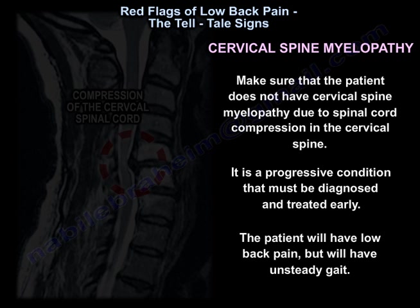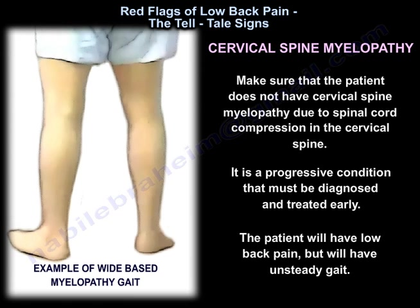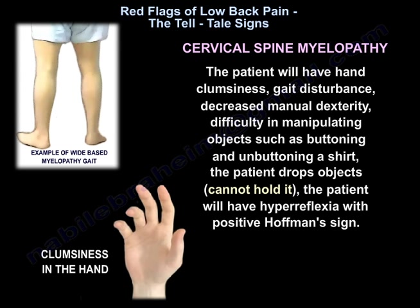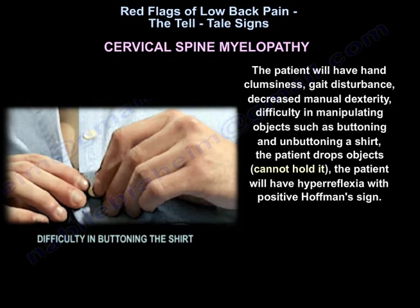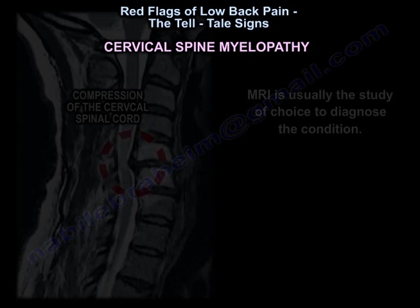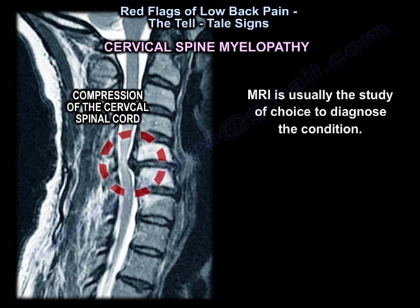The patient will have low back pain but also an unsteady gait, hand clumsiness, gait disturbance, decreased manual dexterity, and difficulty manipulating objects such as buttoning and unbuttoning a shirt. Patients drop objects and cannot hold them. The patient will have hyperreflexia with a positive Hoffmann's sign. MRI is usually the study of choice to diagnose the condition.